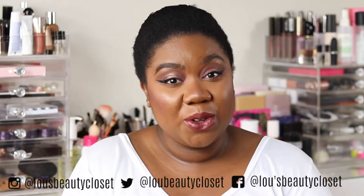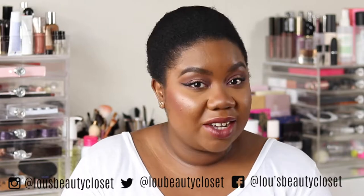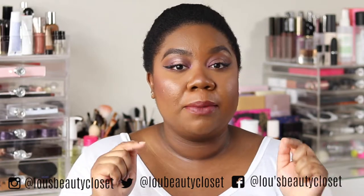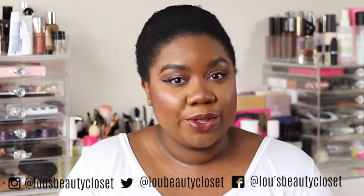If you want to see my thoughts on the new Too Faced Born This Way collection, then keep watching. Hi guys, welcome back to Lou's Beauty Closet. If you're new, hi, I'm Lou. I post weekly beauty, luxury and lifestyle videos. Consider hitting the subscribe button down below and the bell next to it so you don't miss a video. Without further ado, let's get into it.